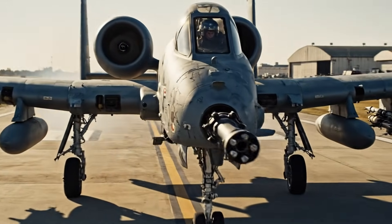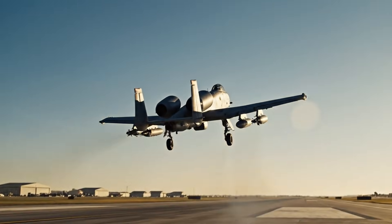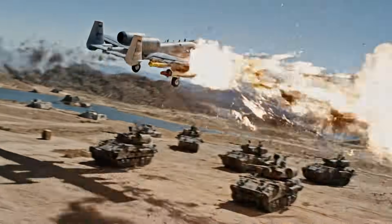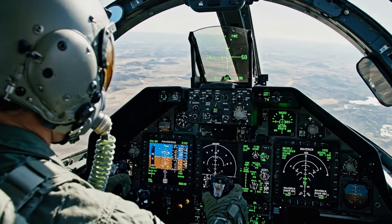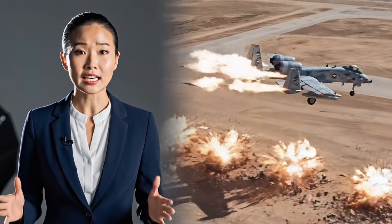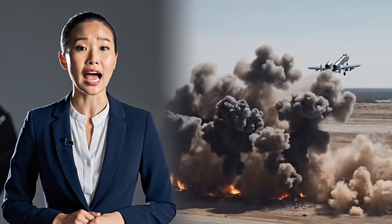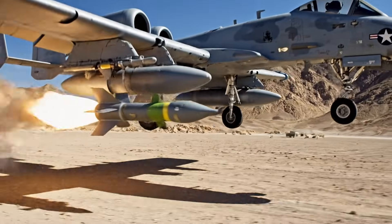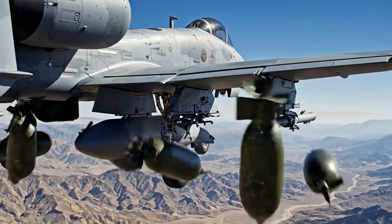As long as the Warthog remains in the sky, the legend of the Avenger lives on, symbolizing close air support. The A-10 also has secondary weapon systems, including the ability to fire Maverick missiles and drop bombs, ensuring total ground dominance. When the A-10 engages ground targets, the GAU-8 Avenger cannon ensures catastrophic results. The A-10 can deploy a diverse range of ordnance, complementing its cannon firepower to ensure mission success.